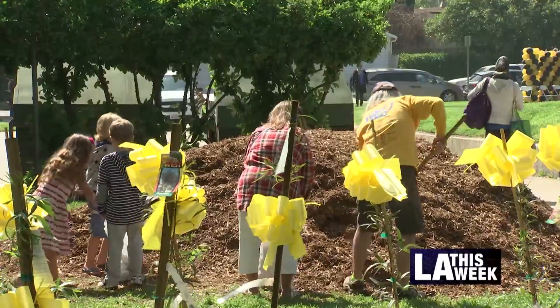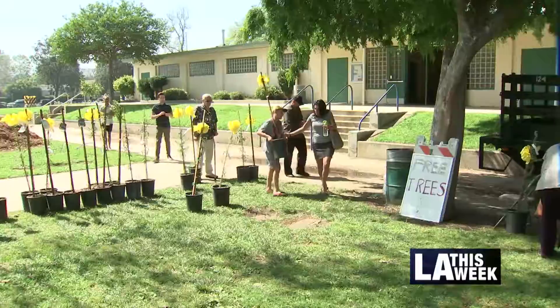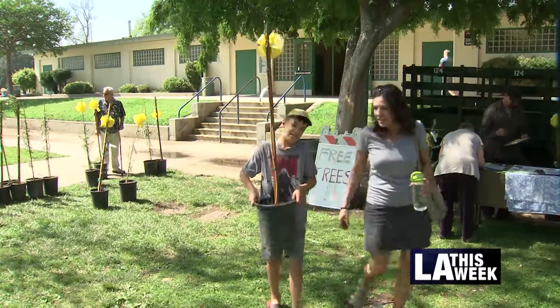Springtime is definitely in the air in Sherman Oaks, as the Say Hello to Spring Tree Giveaway hands out 250 baby plants, so residents can plant fruit and shade trees in their own yards.